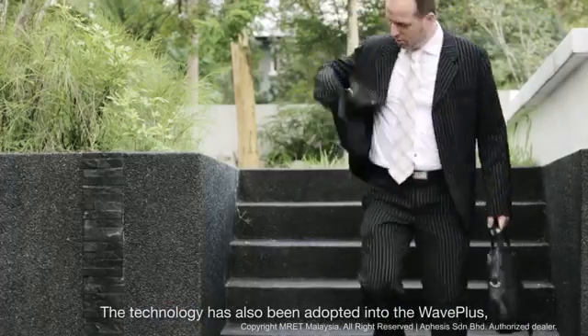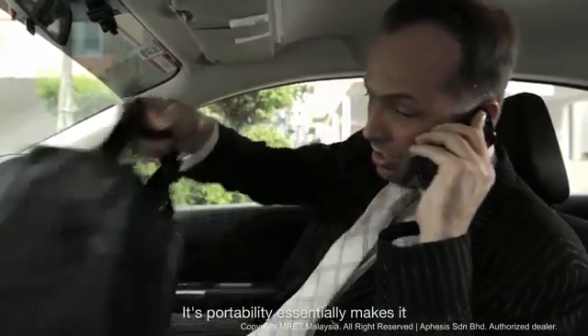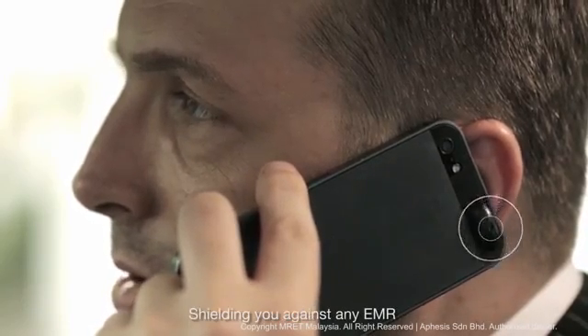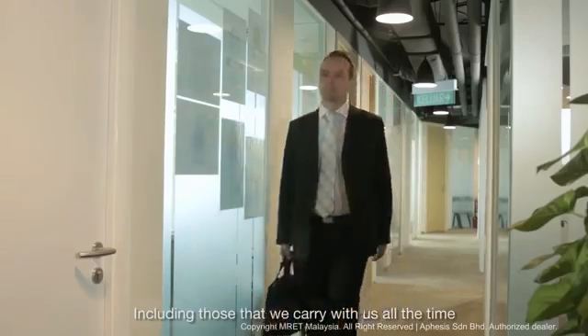The technology has also been adopted into the Wave Plus, a mobile form of the Wave Rider. Its portability essentially makes it a moving sanctuary that travels with you, shielding you against any EMR-emitting devices that might be out there, including those that we carry with us all the time.